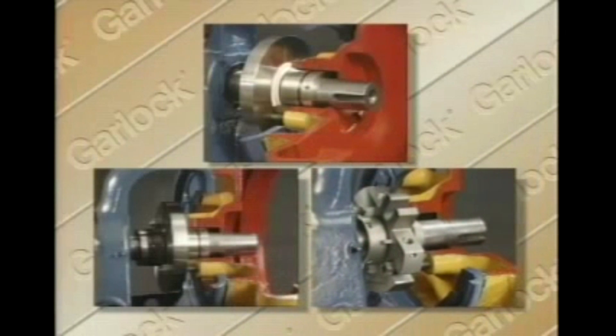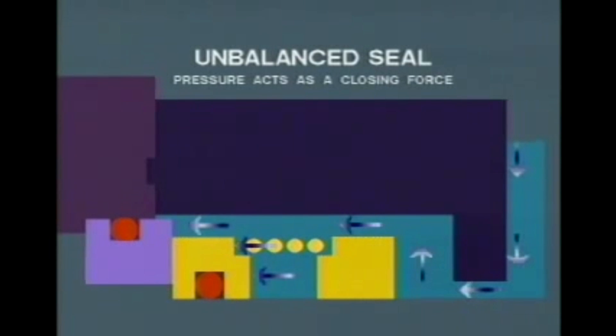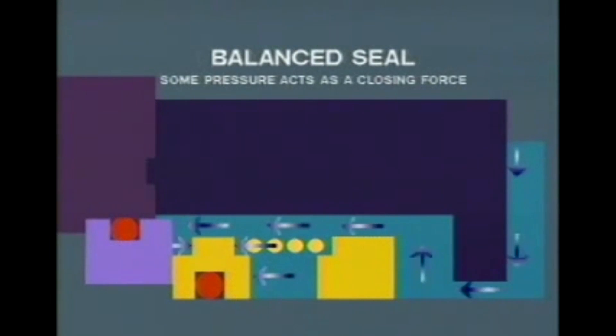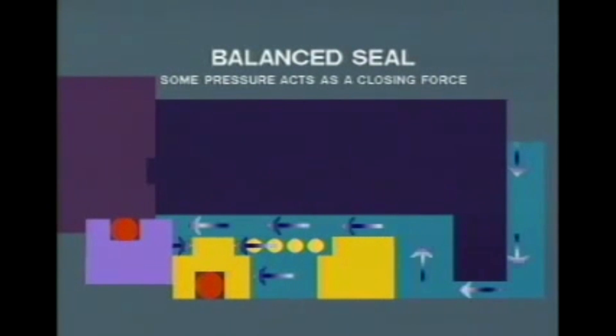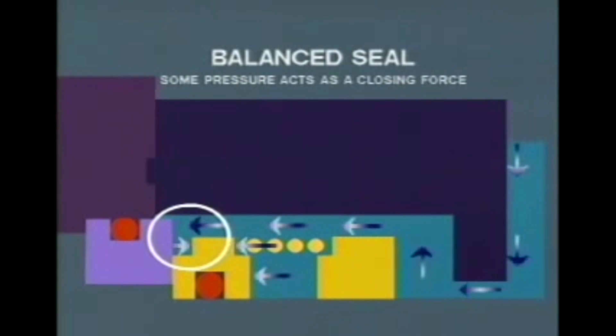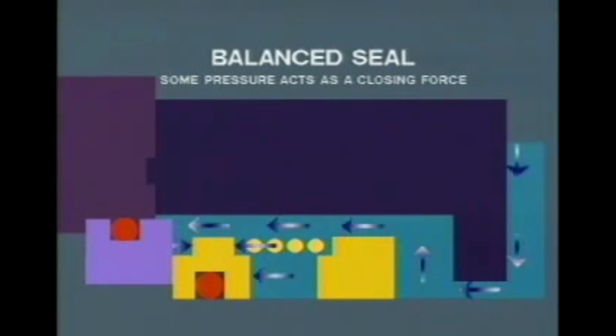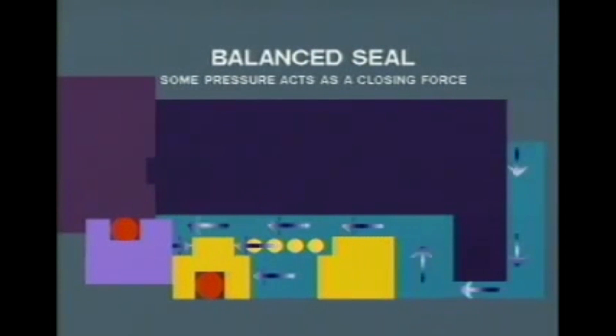In order to meet a wide variety of applications, each of these three distinct seal categories are available in unbalanced or balanced designs. An unbalanced seal allows all of the fluid pressure in the stuffing box to act as a closing force on the faces — this design is most effective in low-pressure applications. For high-pressure applications, however, a balanced seal is required. Here, a change in the face configuration allows some of the fluid pressure to be redirected, offsetting the total closing force on the faces. This reduction generates less heat and normally extends the seal life.